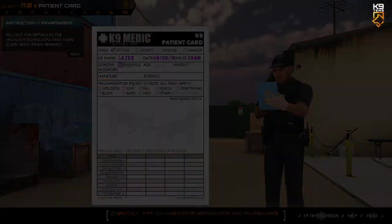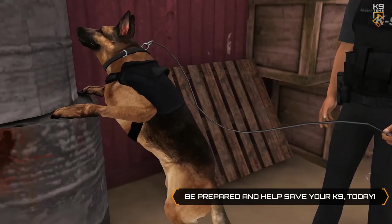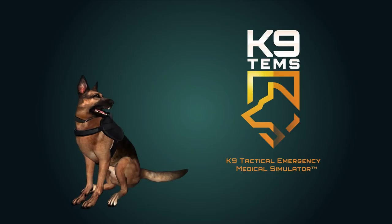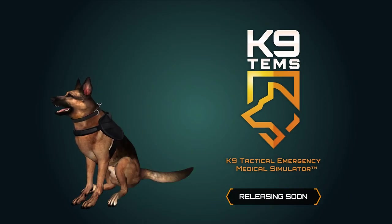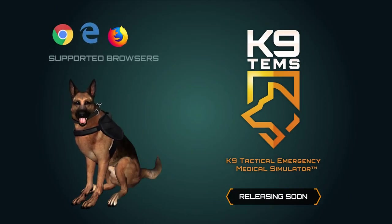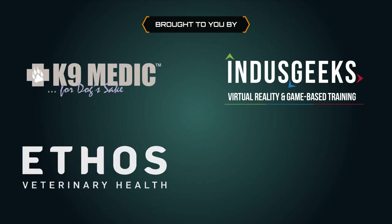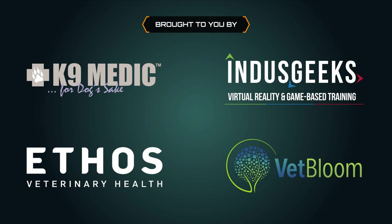So, what are you waiting for? Visit www.caninetems.org today so that you will be prepared to save your canine's life tomorrow. For dog's sake. Coming soon to a browser near you.